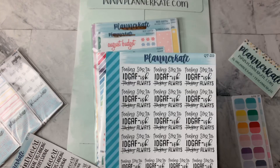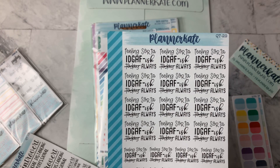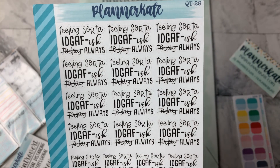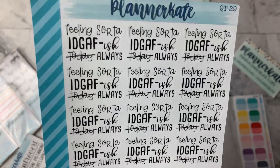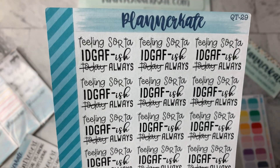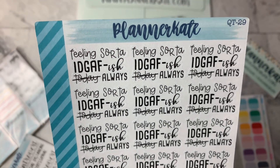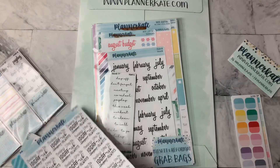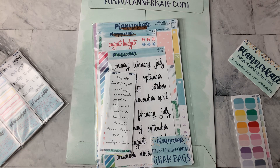Then I ordered these 'Feeling Sorta IDGAF-ish' — if you know what that means — and then 'today' is crossed out and it says 'always.' I may use these on every single day in my planner. Today was definitely one of those days — everybody was getting on my nerves, and people were doing stuff that was just ridiculous at work. And when I say ridiculous, I could tell y'all some stories. Essentially: don't come for me unless I call for you. So that is what I ordered — those were the items already in my cart.